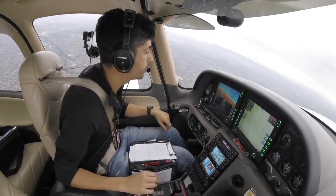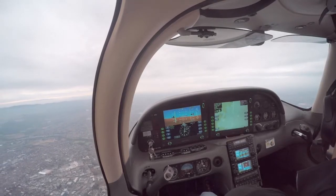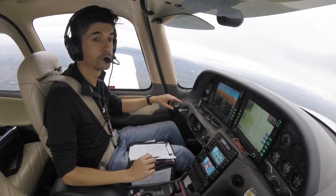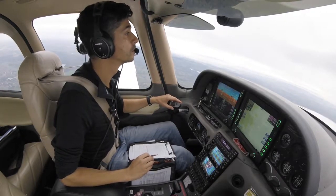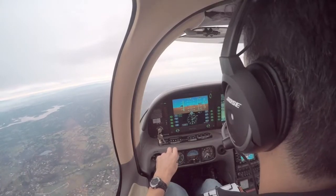Now we can flick the autopilot on, climb to 4,500. Tango Delta Sierra, some very far traffic in your 12 o'clock about 2.5 miles, showing 4,600 unverified, appears to be orbiting.